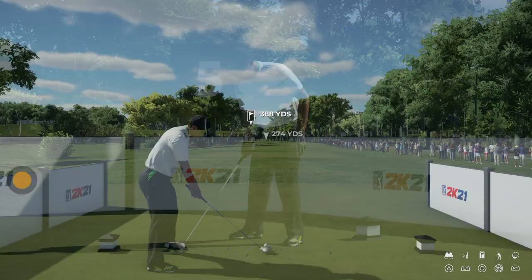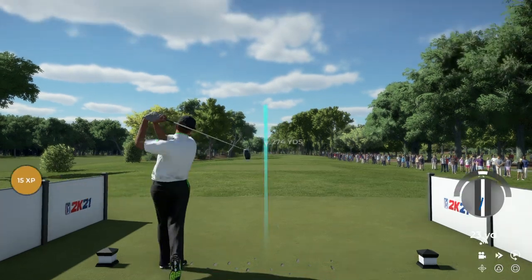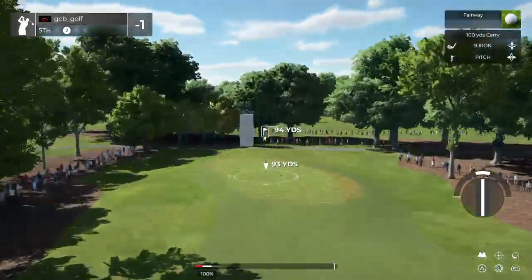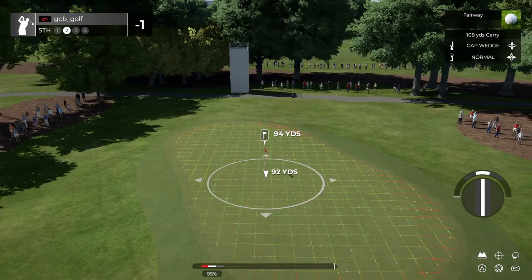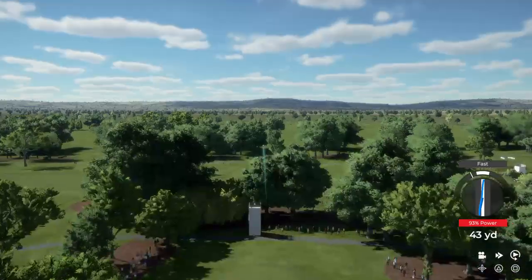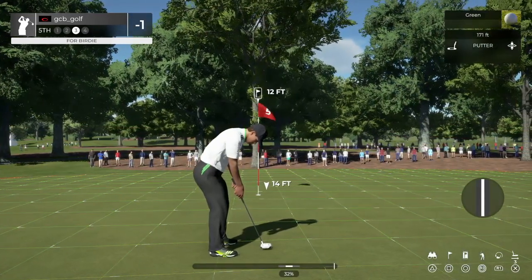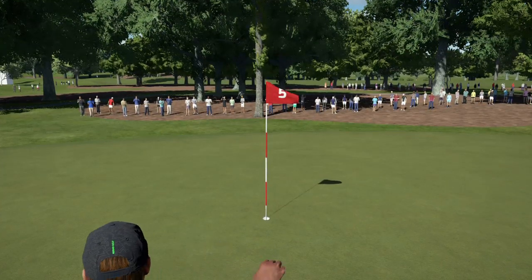Currently sitting at one under for the day. Put this one out in the fairway. Tee shot's looking decent. And second shot here on the fifth. Nice stroke, we're on the green. Here is a 12 footer. Going towards that hole. And yes, the birdie will count.